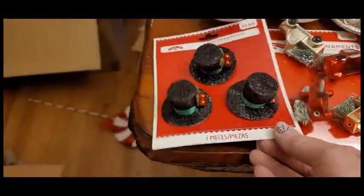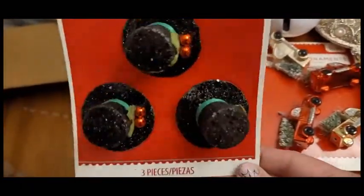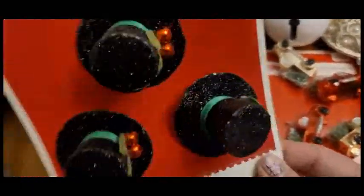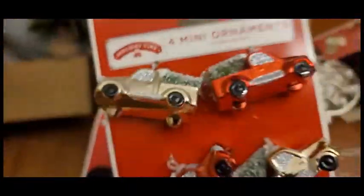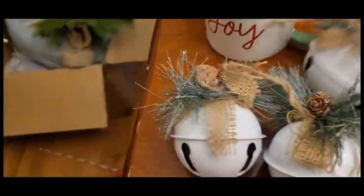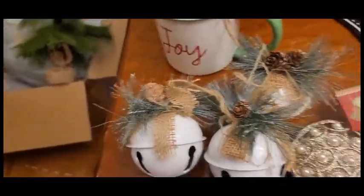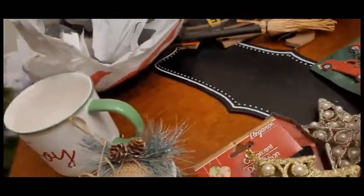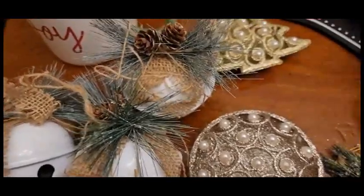These are some of the ornaments that I did find from last year, so these were about 70% off — they are so cute and sparkly. And then these are very delicate, but I think they are so pretty. I picked up three of these, and these are actually from the Dollar Tree, and of course they have those this year. And these are from Walmart — I guess I knew that I kind of wanted the pearl theme.